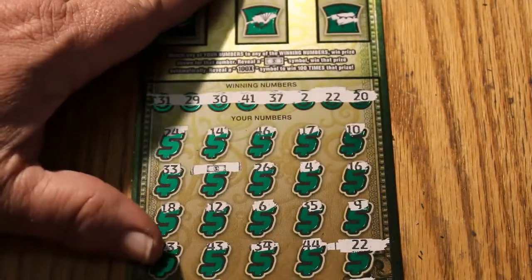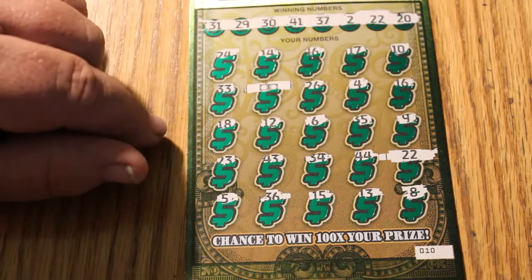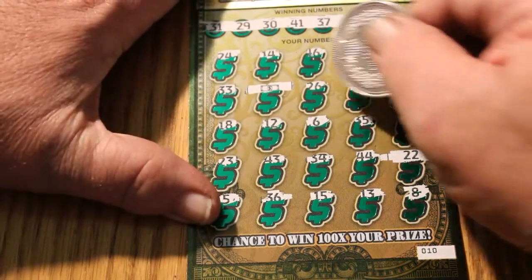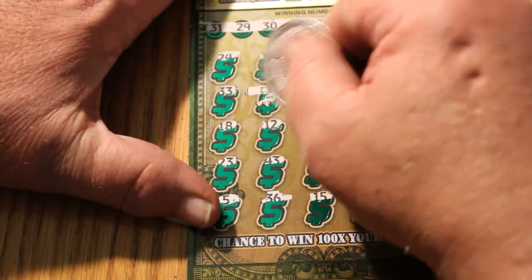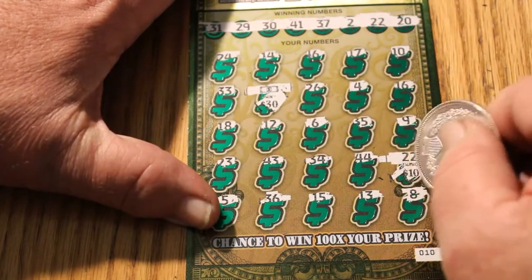The next ticket was number 10 — back-to-back wins. Here we have a flying dollar bill and a 22. That gives us 30 and 40.